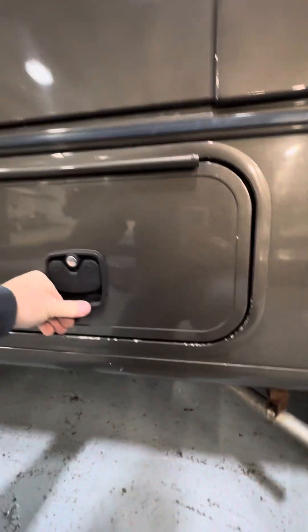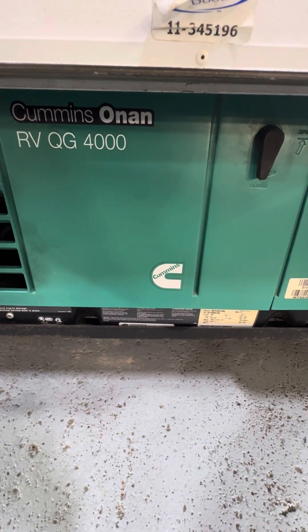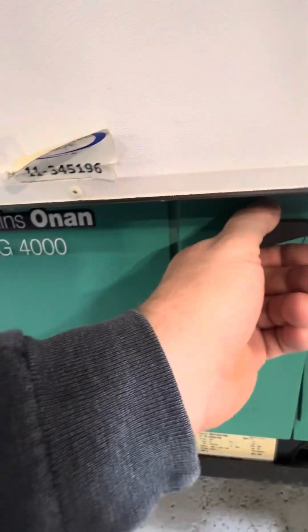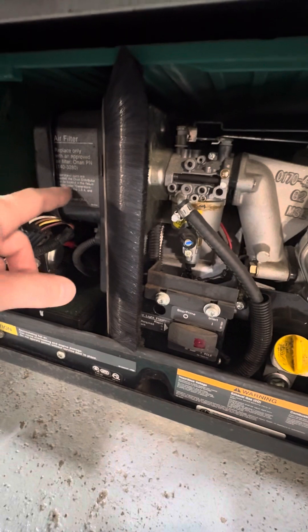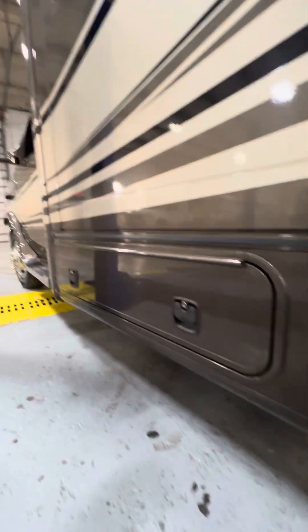This opening is a storage compartment. The next compartment is your generator — this is an Onan 4000. It has been serviced: oil changed, filter checked. To gain access, flip these handles to the side, pull the cover back out, and lift up. Inside you have the engine oil fill and dipstick, start/stop switch, a circuit breaker, and engine air filter. This has all been serviced already so you're ready to go.